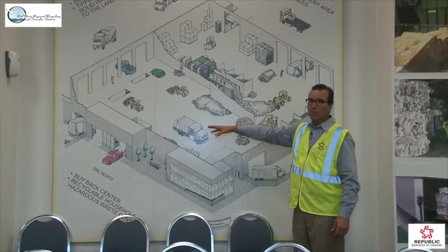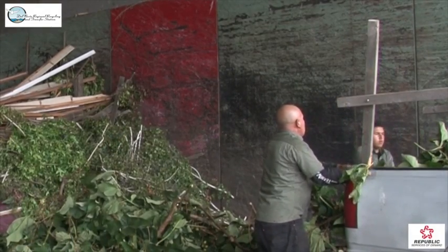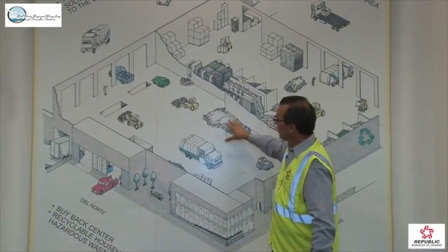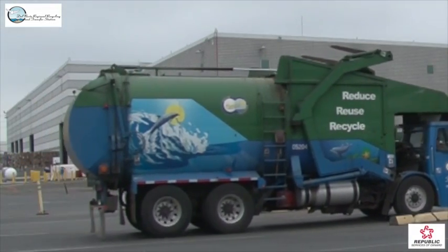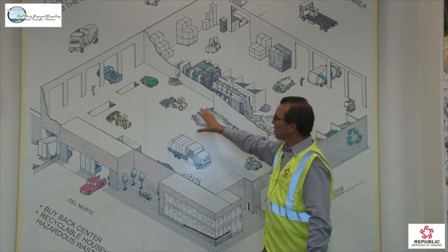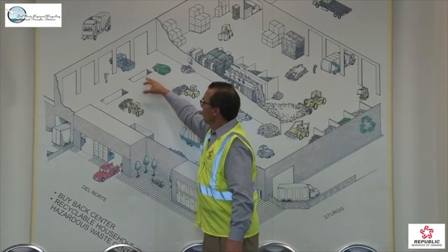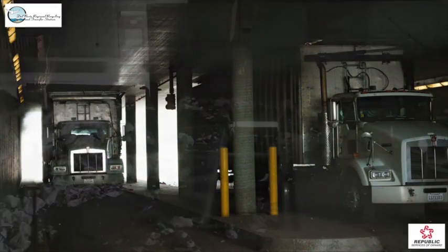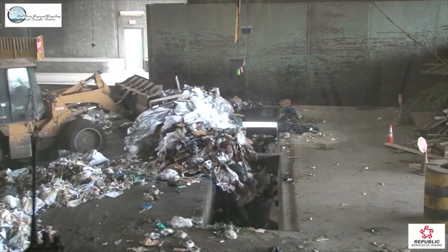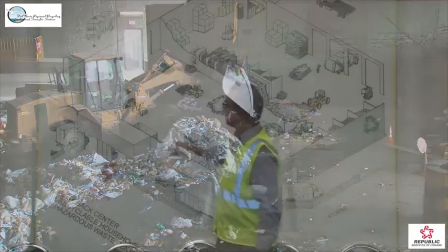On this part of the facility, this is what we call the transfer. We have self-haul customers over here, and on this side of the facility is where the larger commercial trucks or the City of Oxnard trucks come in and empty their contents. This is the trash side, or the transfer side of the facility. These two holes in the floor have transfer trucks underneath them that drive under the building, where they are loaded from the top — so the material gets pushed down into the trucks through both of these ports.